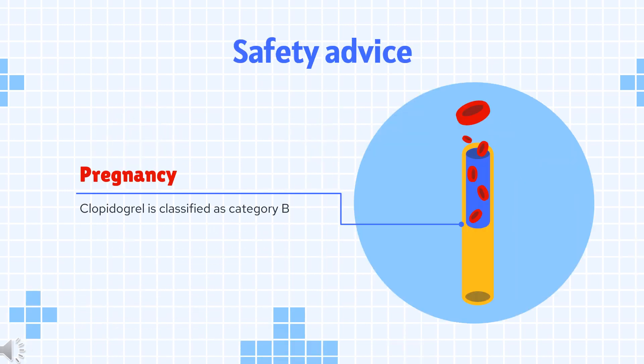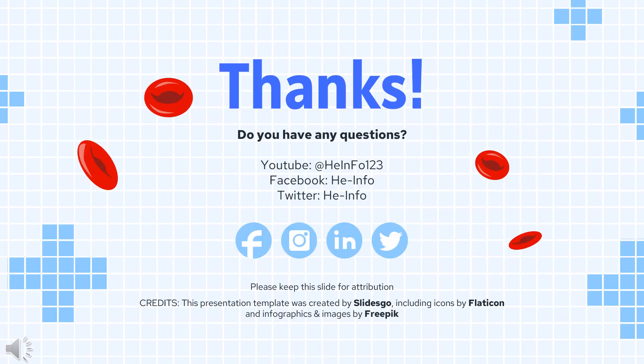Safety Advice: Clopidogrel (Plavix) is FDA pregnancy category B — No Proven Risk. That's all the information about clopidogrel we collected. Thanks for listening. Do not forget to like, share, and subscribe to the HeInfo channel if you like this video, to receive more health information updates.